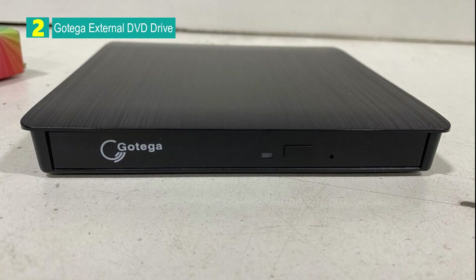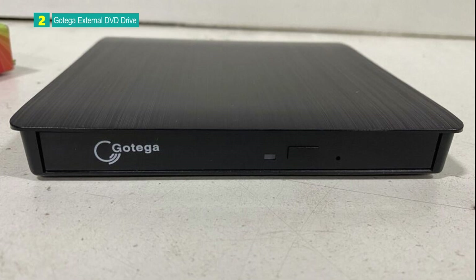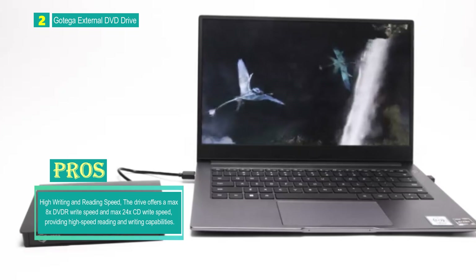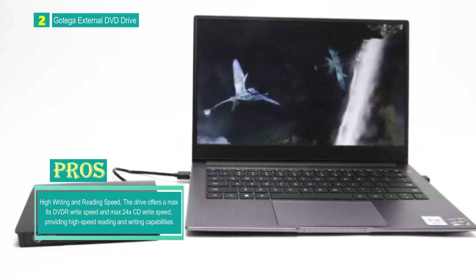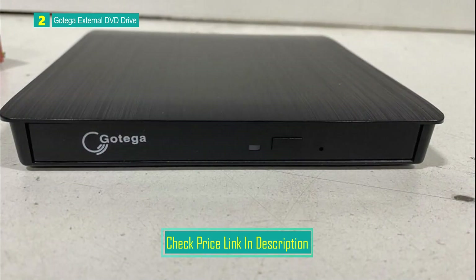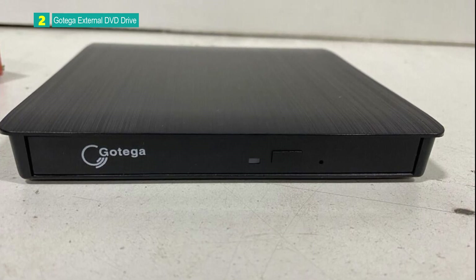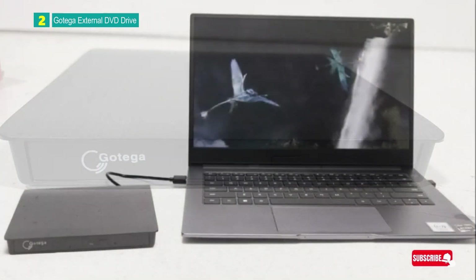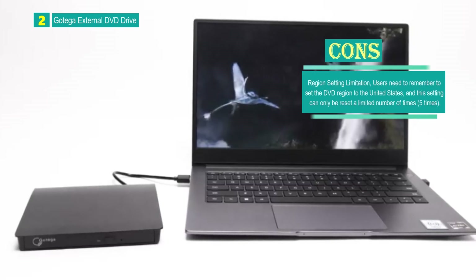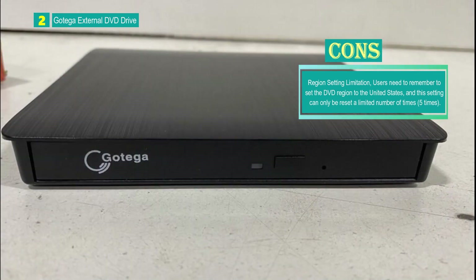Number 2: Goka External DVD Drive. The Goka External DVD Drive is a versatile and portable external optical drive designed for reading, writing, and burning CDs and DVDs. With compatibility across various operating systems, including Windows, macOS, and Linux, this USB 3.0 drive provides high-speed data transmission, offering max 8x DVD-R write speed and max 24x CD write speed. It features a plug-and-play design, advanced USB 3.0 technology, and an ultra-slim form factor with an eject button. The drive is equipped with copper mesh technology for stable data transmission, and is explicitly described as not compatible with Chromebooks and Blu-ray.